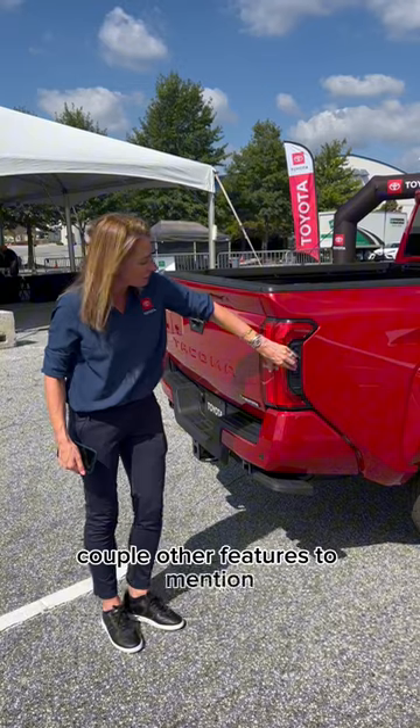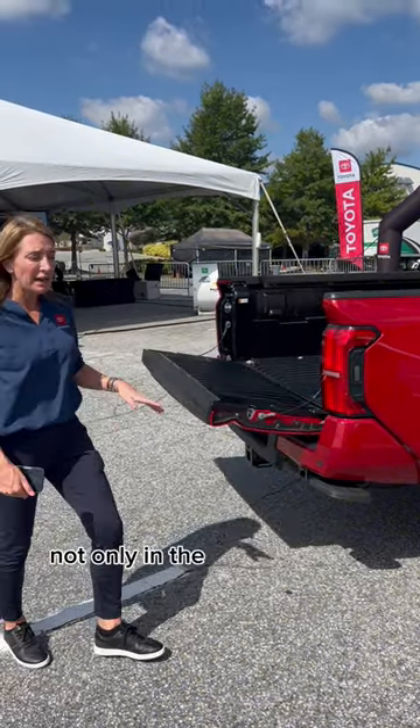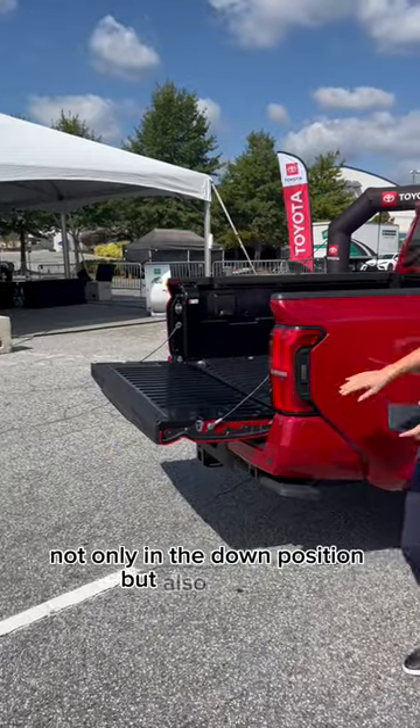A couple other features to mention in the back: you've got an automatic liftgate, not only in the down position, but also back up.